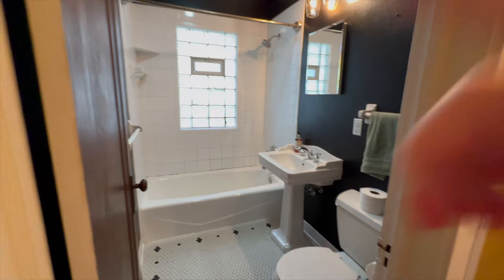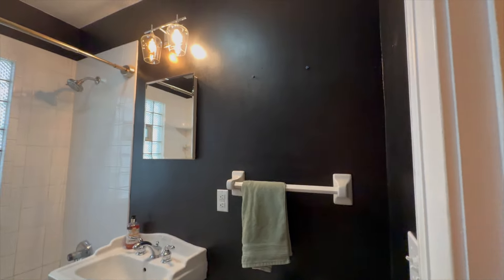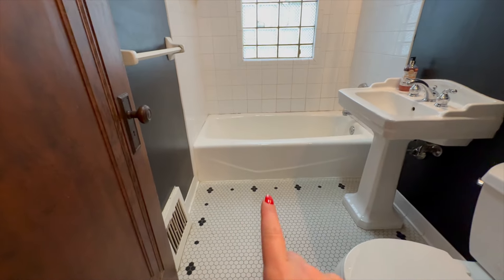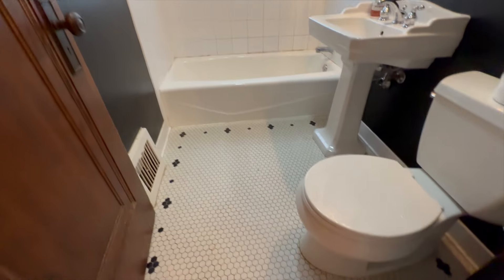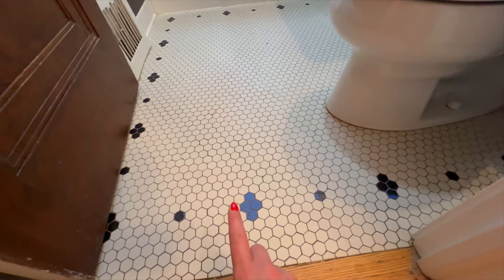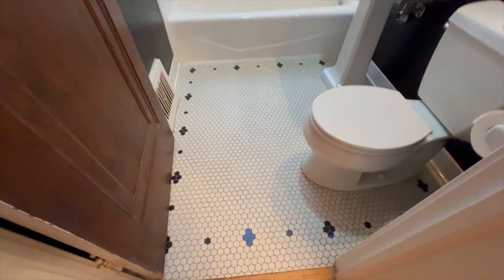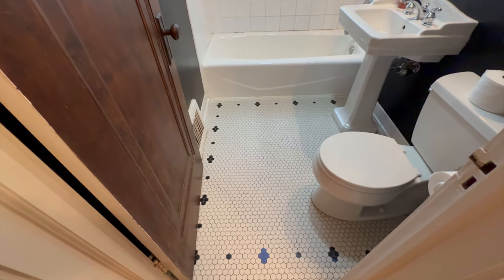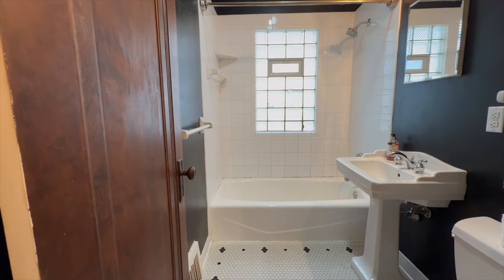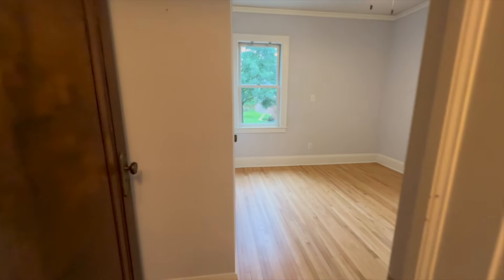Then you walk across the hall into the bathroom, which needs help. I actually just put a couple things in here while we'll be painting. The floor is cute, but I think somebody literally just painted the tiles black on certain parts when they originally were blue, and now some of the blue is showing through because the paint's wearing off. We'll get that looking cute.